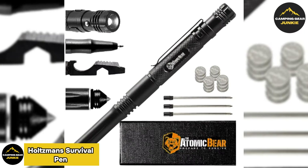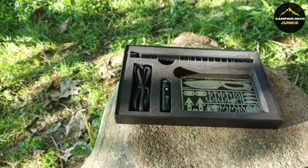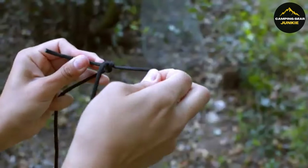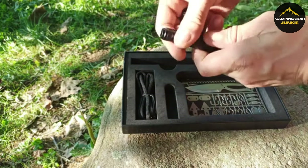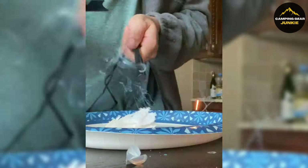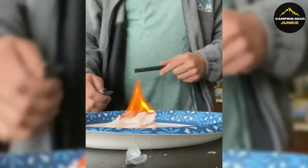Introducing the Holtzman Survival Pen, a compact but potent survival tool that goes beyond being just a writing tool. It's designed to help you deal with various circumstances during your adventures. The integrated compass provides reliable navigation in the great outdoors. The pen also houses a fire-starting ferro rod, simplifying the process of igniting flames in the wild. It even features a secret compartment for stashing emergency cash.